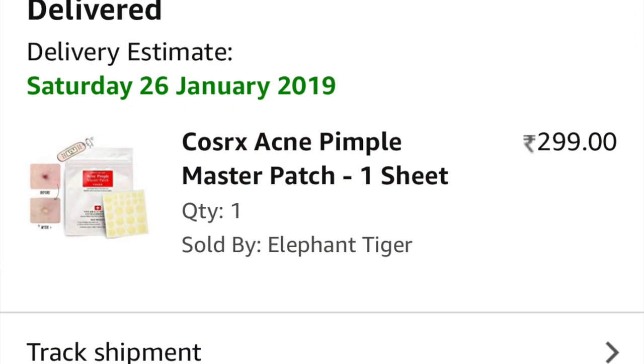I got it from a seller for about 299 Indian rupees, which is amazing. The packaging says 599 and recently I saw it sold for 499, but I got mine for 299 a month back. I don't think that seller is still offering that price, but I'll put the link in the description box below so do check it out if you want to pick it up.